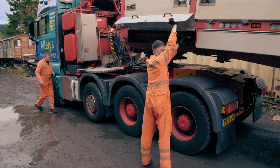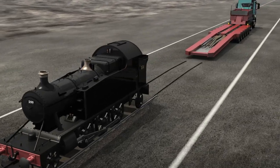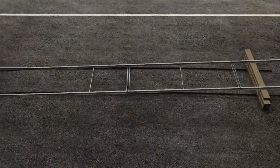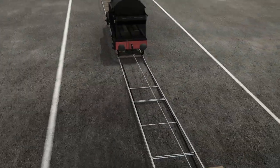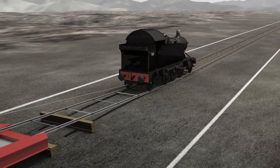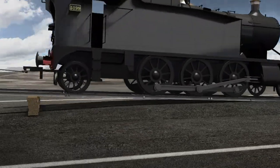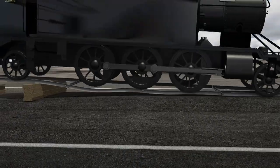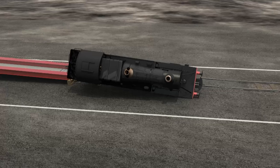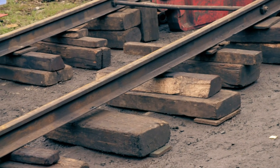Trailer in place, the crew set to work. To load the engine, they must first build a ramp from the trailer to the rails. This will allow them to use a high-powered winch to pull the locomotive onto the trailer. They need to make sure that they support the ramp — a weak ramp could bend and collapse, wrecking this historic engine.